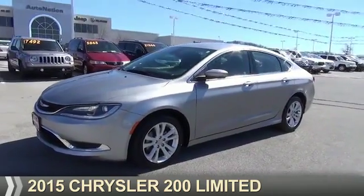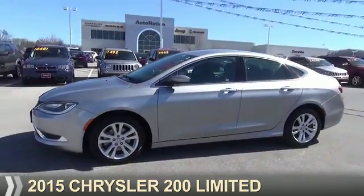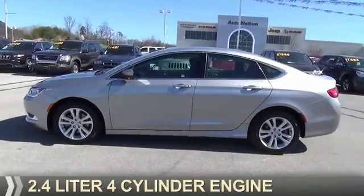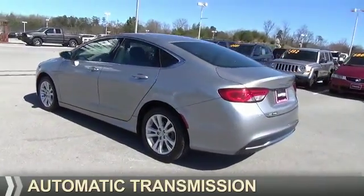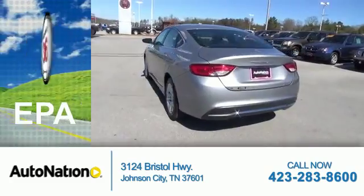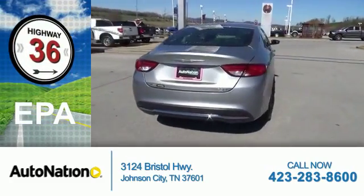Presenting the 2015 Chrysler 200, powered by a 2.4-liter four-cylinder engine and an automatic transmission. Great fuel efficiency saves you money by requiring fewer trips to the gas station.